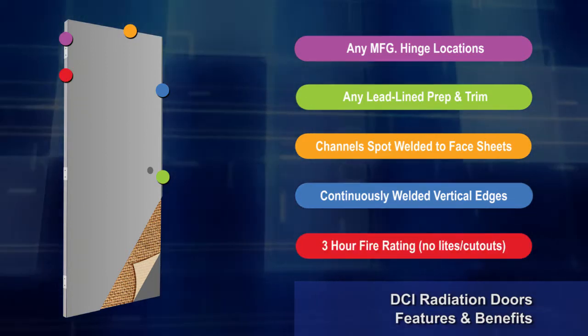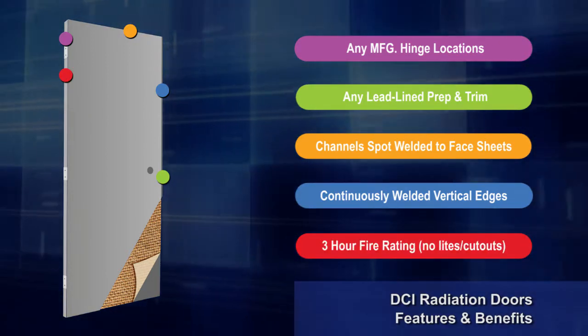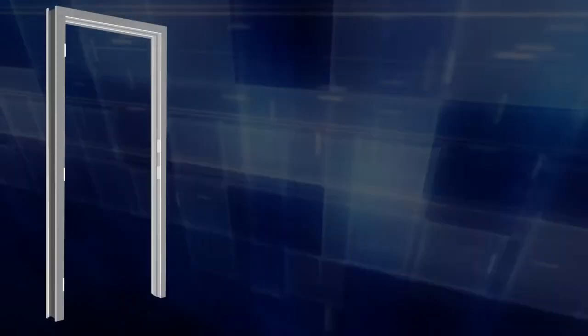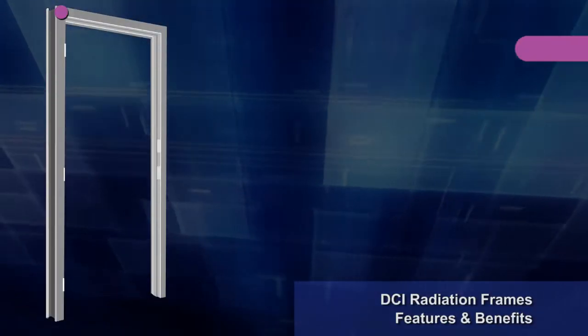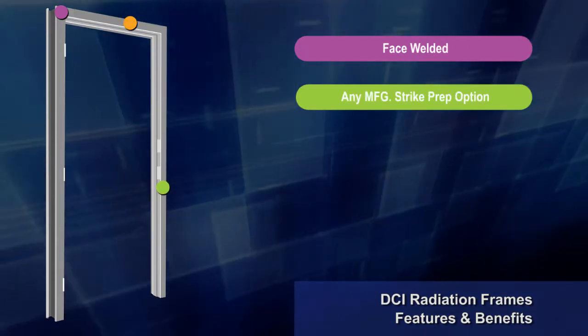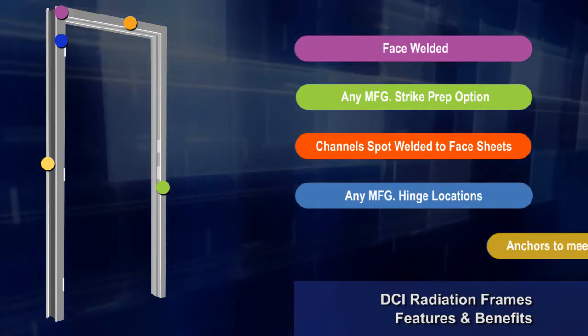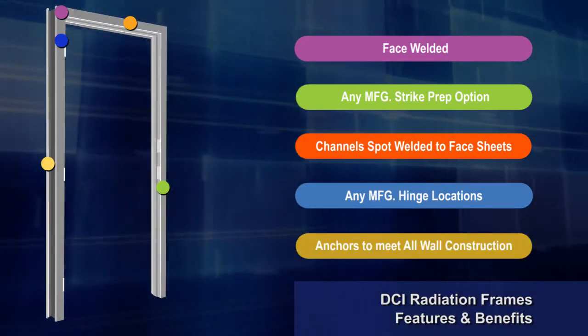Lead-lined doors have a 3-hour fire rating, up to 4 feet by 8 feet, with no lights or cutouts. Lead-lined frames are constructed to the same high standards as our radiation-resistant doors in any width, height, or jamb depth. 7-gauge hinge reinforcements are standard.